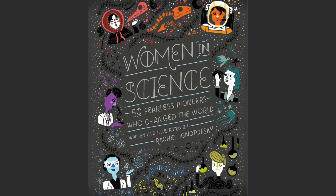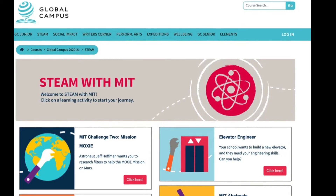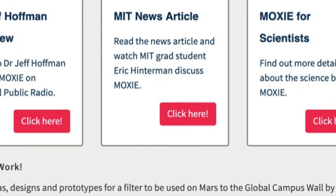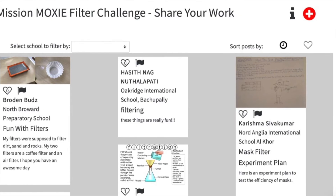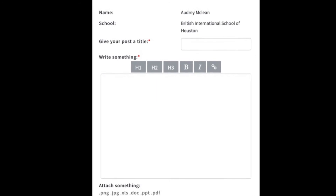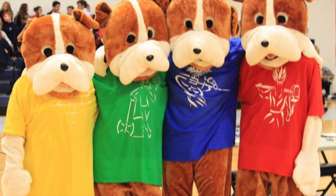So, choose your female filter inventor — Mary Walton or Melita Benz — and create a Rachel Ignatowski-inspired piece of artwork to be shared with MIT on Global Campus. You'll go to Mission Moxie, share your work, click the red add sign, and share a picture of your artwork along with a title saying who this person was and a brief caption describing their invention. House points are available for the best artwork shared.